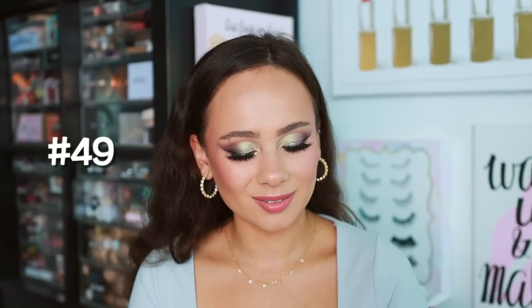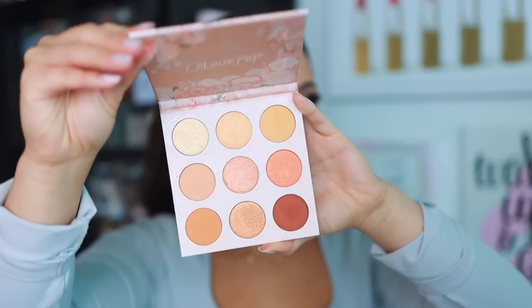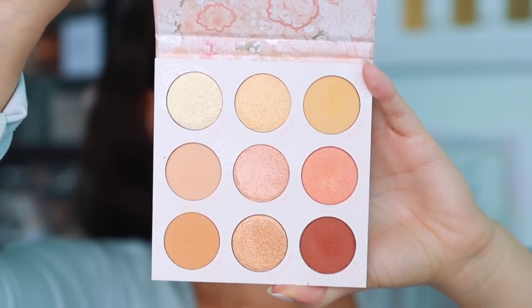Number 49 is the Colourpop Apricot Me Not palette. It probably doesn't deserve to be this low, but it's not good quality and it's a boring color story. These colors already exist a thousand times over in the Colourpop line and in better quality. The shimmers don't really adhere to the lid — it's one of their inconsistent palettes. The mattes are fine, but everything about this palette is just blah. You can get better quality from Colourpop themselves in this exact color story.